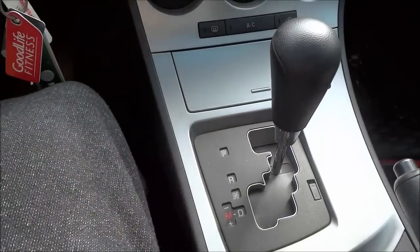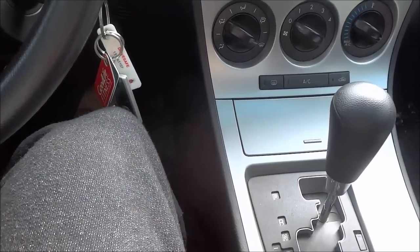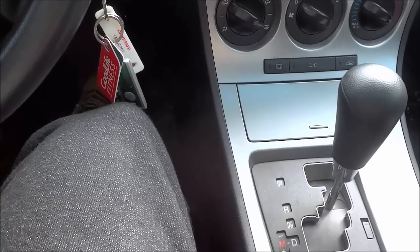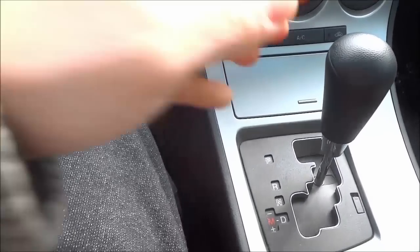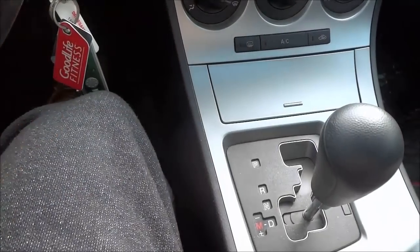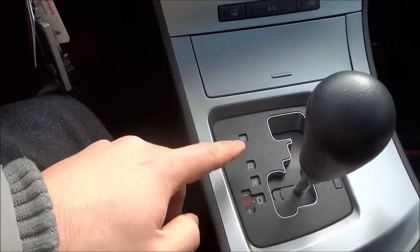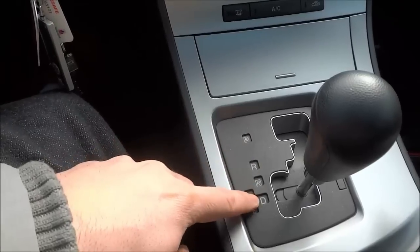Now I'm going to go in reverse, I'm releasing my foot off of the brake and moving backwards, and if I want to go to drive, I'm going to push down on the brake, come to a complete stop, just like that, and then I can switch to drive. So tip number 1 is to always come to a complete stop when you are switching from drive to reverse or when you are switching from reverse to drive.